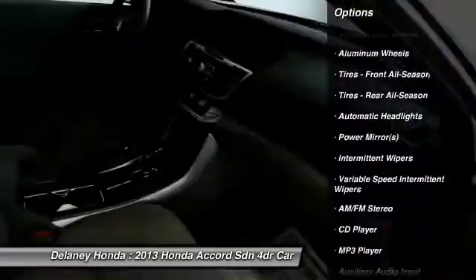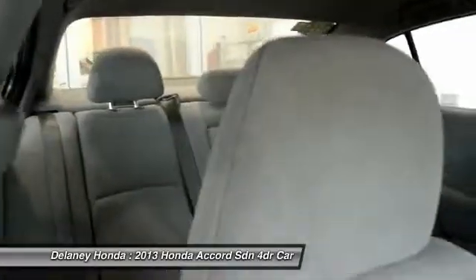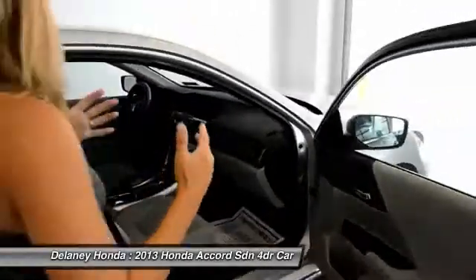Power windows and locks, Bluetooth, hands-free calling, satellite radio. And it's got fantastic gas mileage. This is a great first car or college car. It's just a great car.